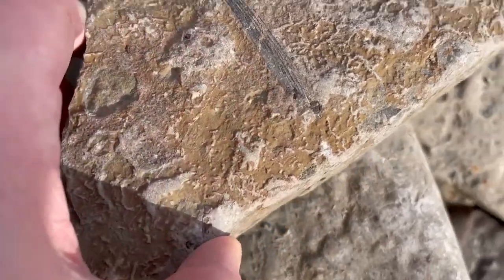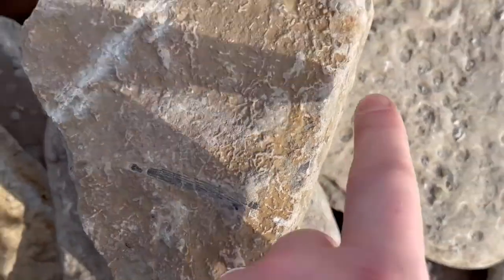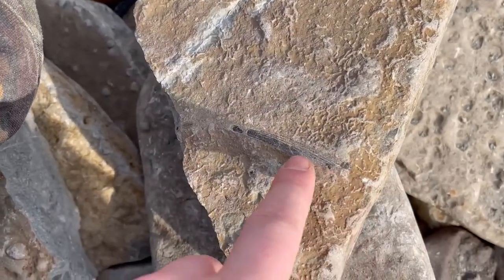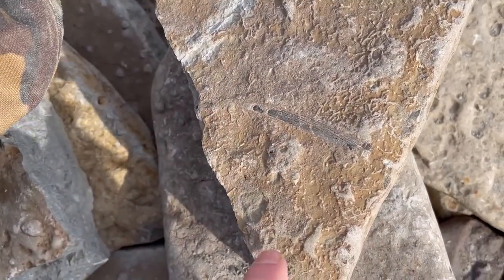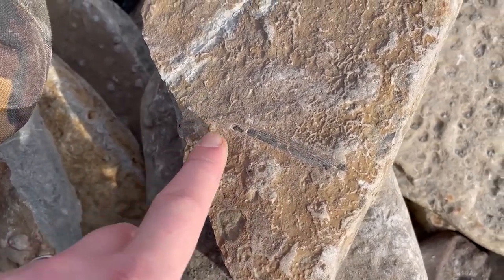It's the spine of a fin of a shark. So you've got the shark's body down here and this would be the fin, coming down like that. It sort of holds the fin up in place and would have the muscles attached to it.